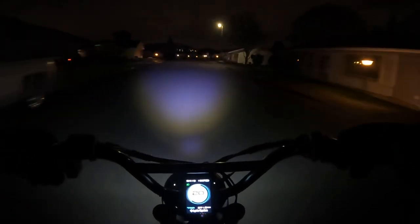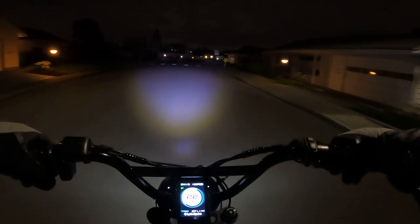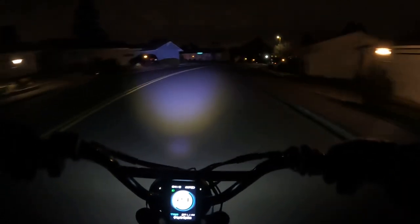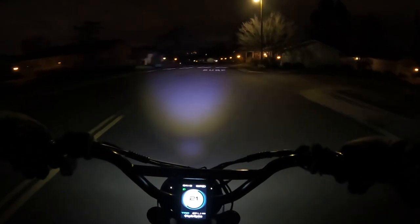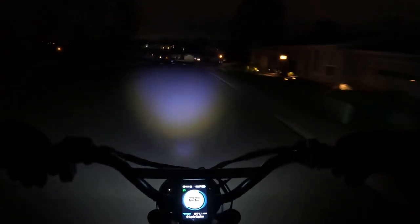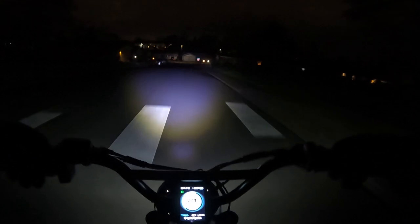Because if you've got a light that's a little sketchy, that's not good for you or for the drivers out there that can't see you. So it's really important to have a good light, and this one's right there — it's 5,000 lumens.